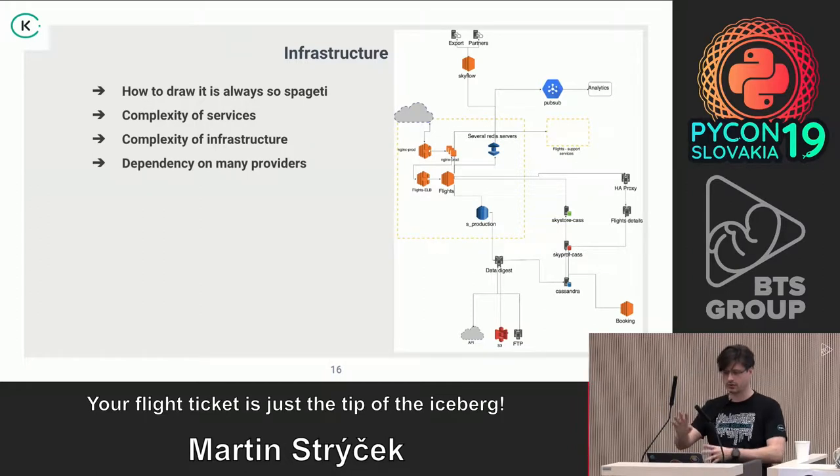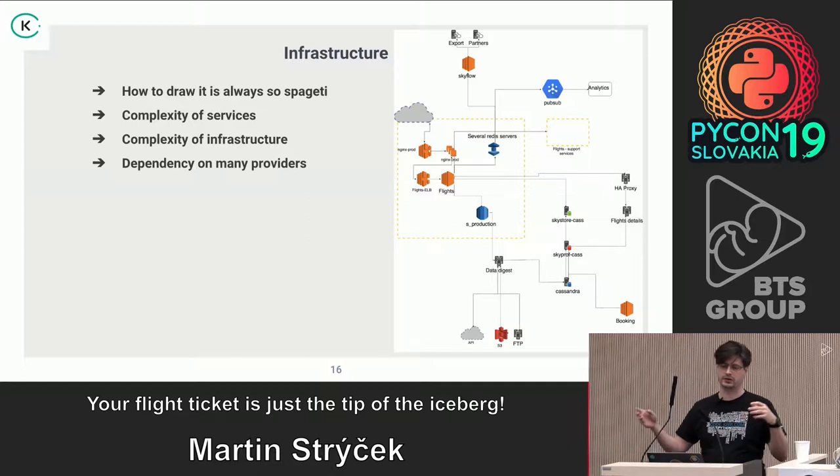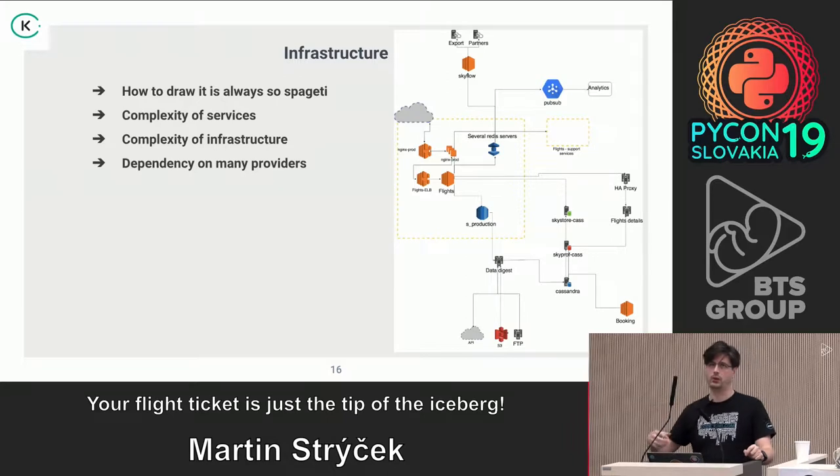This is how it looked — complex, running through multiple providers. We had connectivity problems between AWS, Google Cloud, and Hetzner. We started to think: we're not going to just wait until something breaks, we need to innovate and change it significantly.